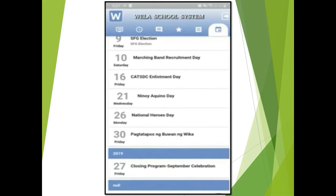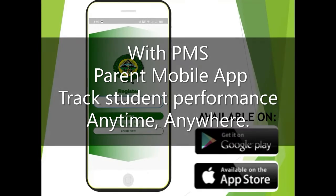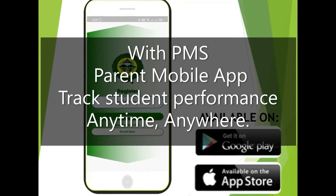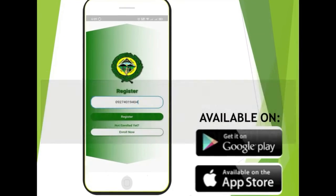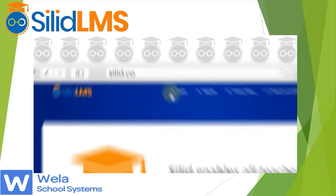The last tab is the school calendar, where you will see all the events in school so you won't miss any school activity. With the PMS mobile app, monitoring your child's performance is quick and easy.